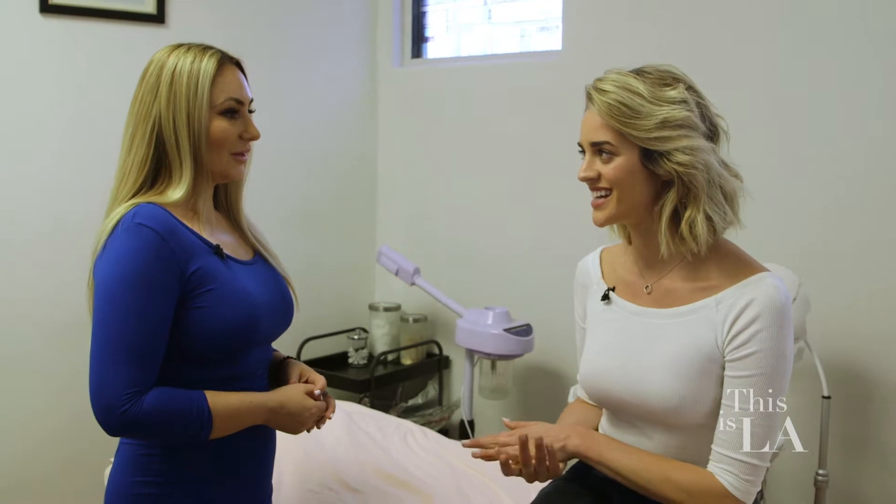So what treatment will I be getting today? You're gonna get an eye treatment and a hydrofacial. I'm excited — let's do this.